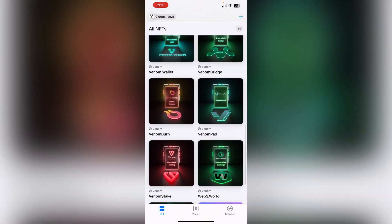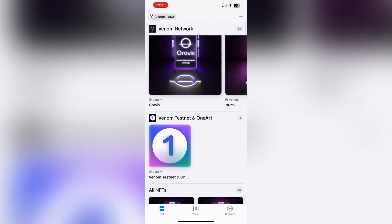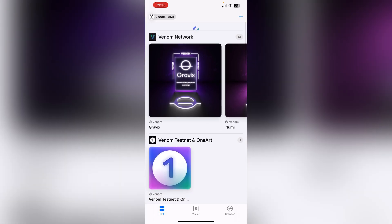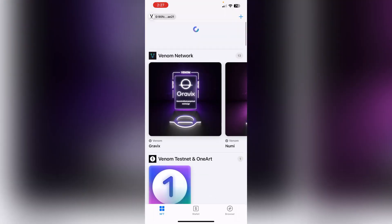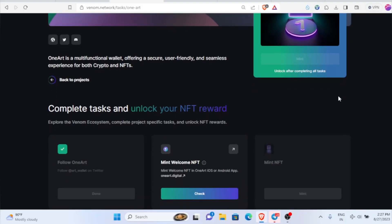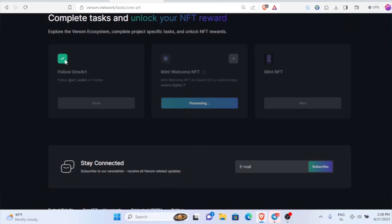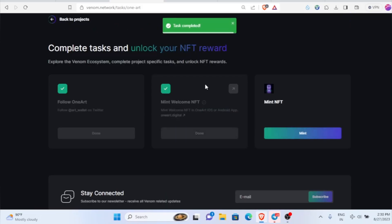Refresh twice and click on the NFT section. Here you can see all your NFTs and everything — your Venom and One Art NFT1 and NFT2. These are the steps. Once you've successfully claimed your NFT, head back to the platform. After completing the mobile task, just click on check. You'll see the tick mark appear — task completed.